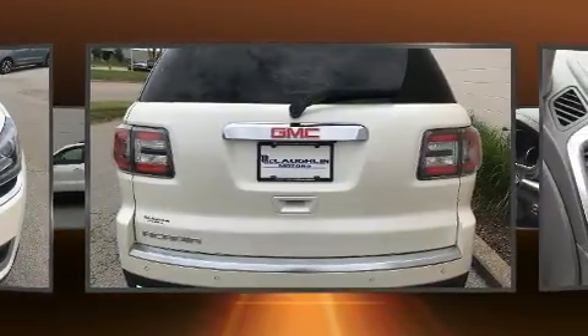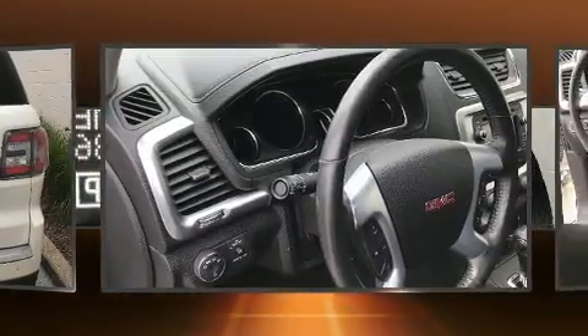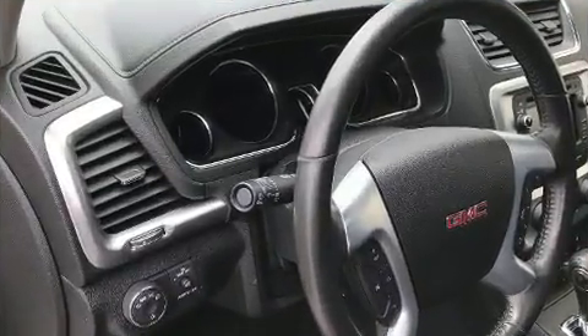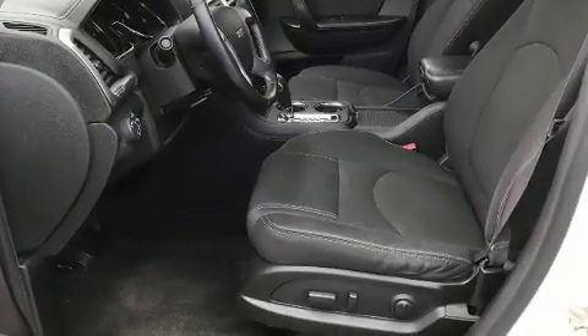All of the following features are included: front and rear reading lights, an outside temperature display, heated seats, a power lift gate, and the power moonroof opens up the cabin to the natural environment.